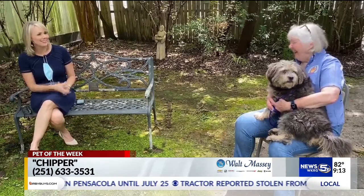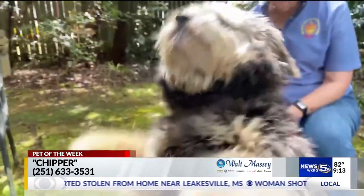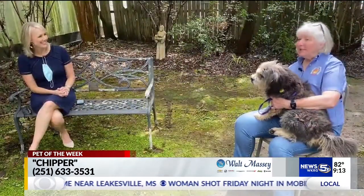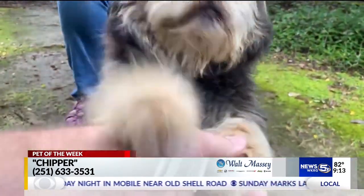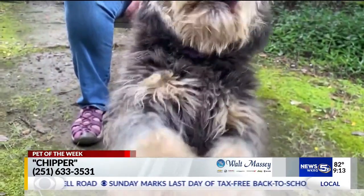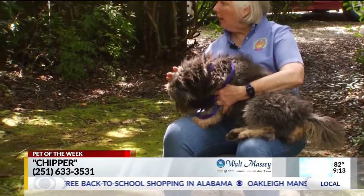I'm looking at her sniffing everything — that little nose is just a-going. And we got to mention, she knows tricks. She does know tricks, and I didn't even know that until she came out here. She will sit, she will shake. The kennel staff apparently knew that. This is just a great little dog.